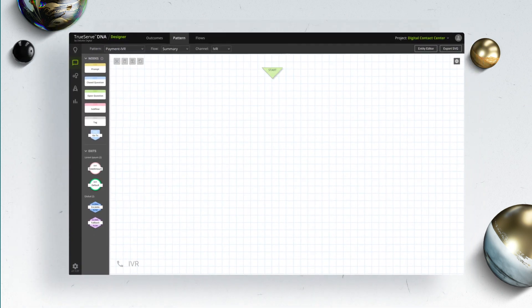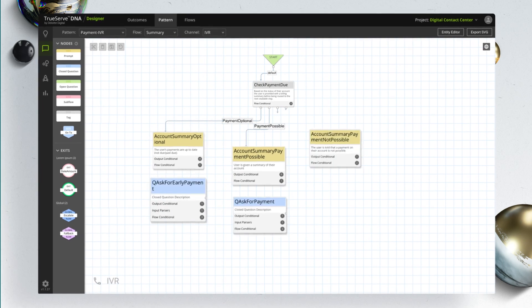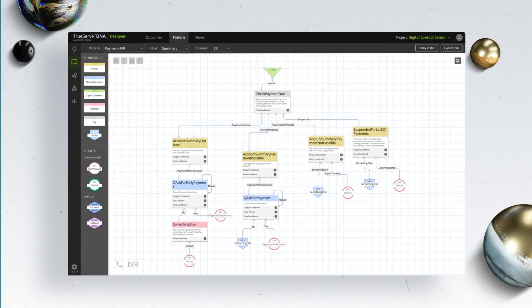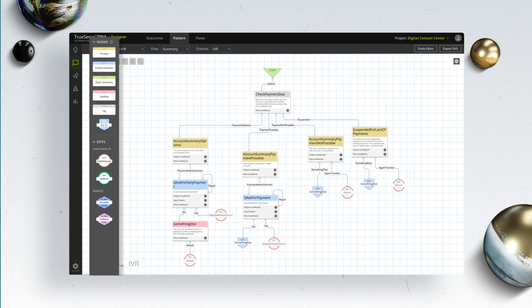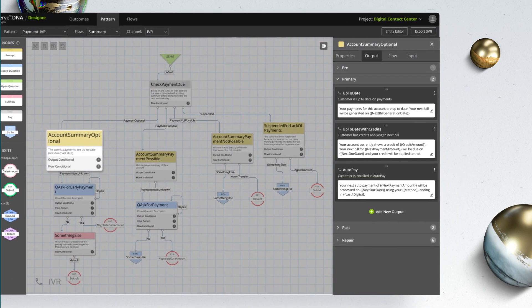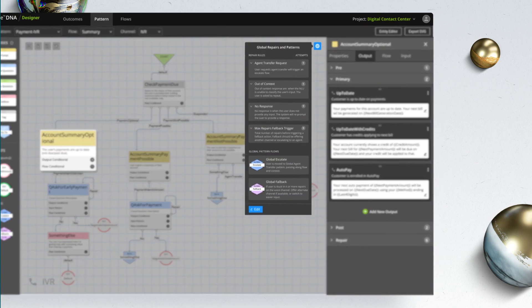To support designers, DNA provides a comprehensive system for creating complex flows and interactions that cross multiple channels. This includes detailed flow building, dialogue management, condition mapping, and global automation for fallbacks, repairs, and escalations.